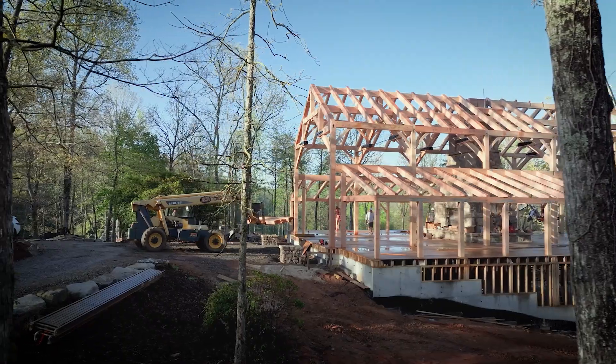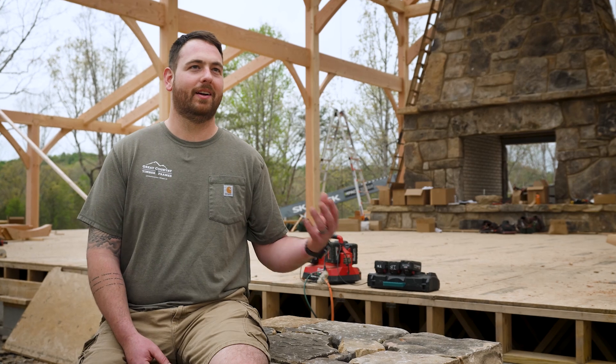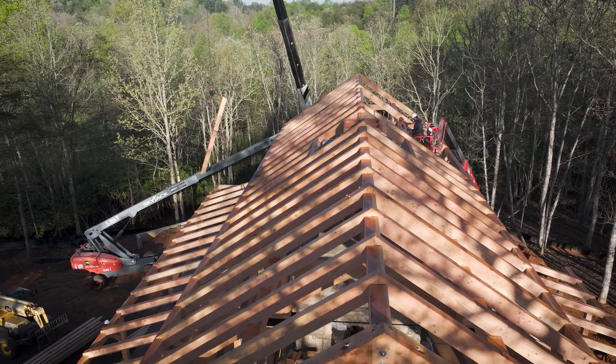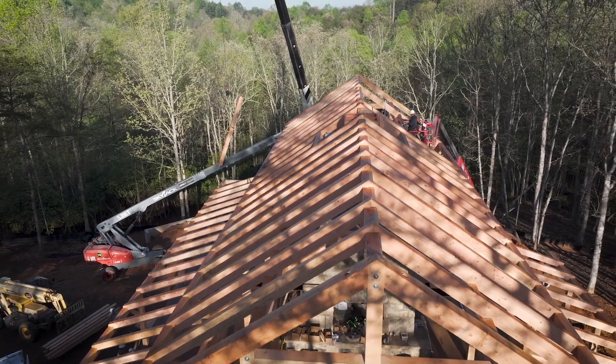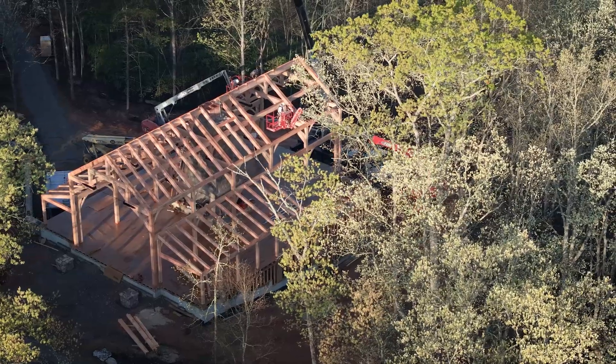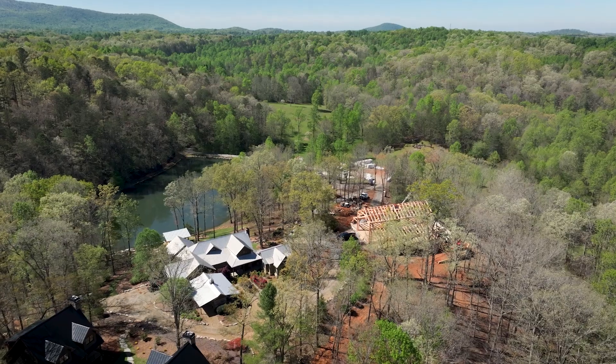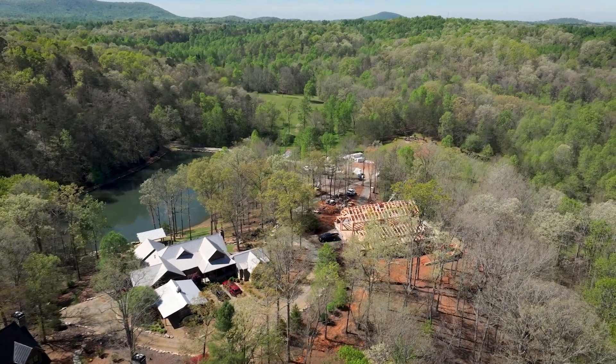It's always a thought at the end of every project — what's the homeowner going to think? They saw it on a piece of paper, now it's real life. I talked to Billy a little while ago and he's just amazed. He can't believe how big it is, how beautiful it is, and that him and his family are going to be able to spend quality time out here on cold nights with that big fireplace, the timbers all around them, and it feels like home.